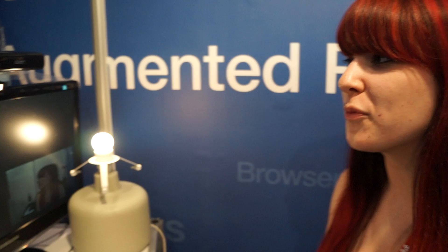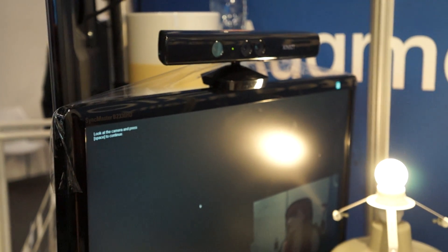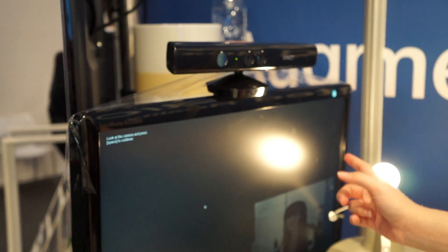We're here at Mobile World Congress 2014 looking at facial recognition technology that could one day end up in a camera like the Kinect. Right now, this is a new feature that MetaIO is adding to its SDK that's compatible with the Kinect.